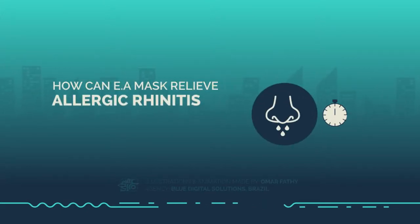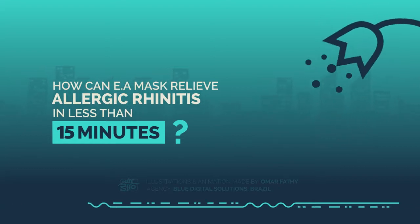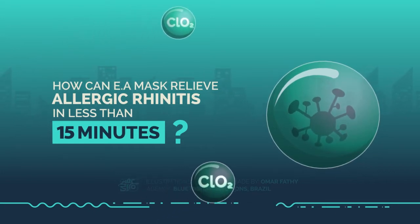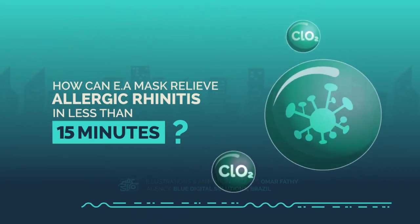How can the EA mask relieve allergic rhinitis in less than 15 minutes? The chlorine dioxide coming out from the EA mask can react with pollen particles or similar antigen proteins, turning the antigen protein into harmless protein.